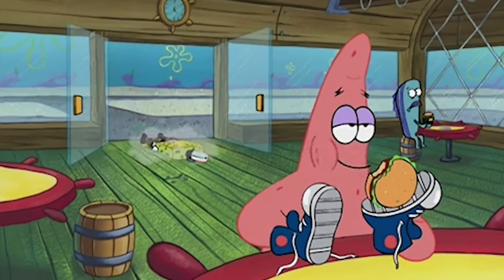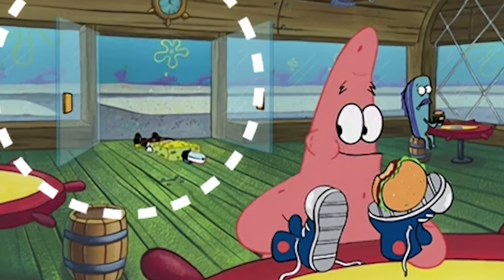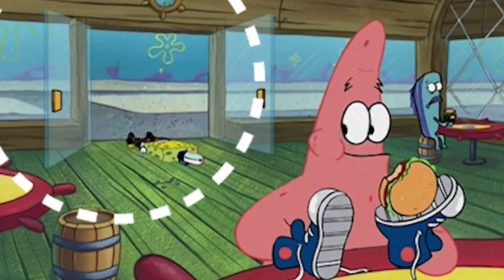Where'd the Chum Bucket go? In this scene, Plankton's restaurant that is usually right across the street from the Krusty Krab has up and vanished.